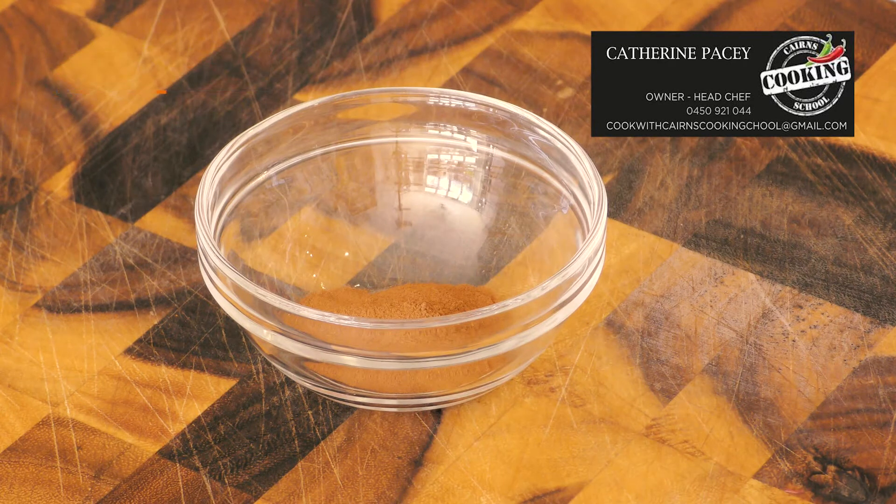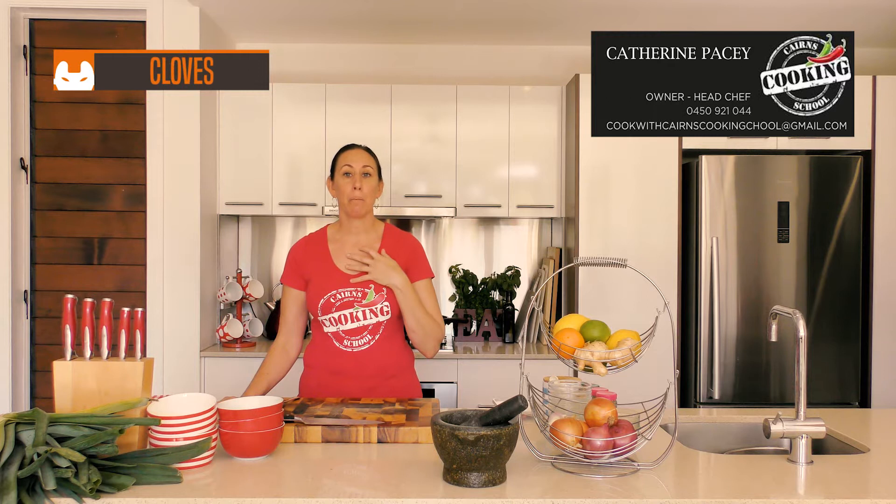Cinnamon. This is a warm, aromatic spice with a reddish-brown color and a bittersweet flavor. It's great for baking as well as adding an earthiness to your curries. Cloves — a sweet, rich spice and one of my personal favorites.